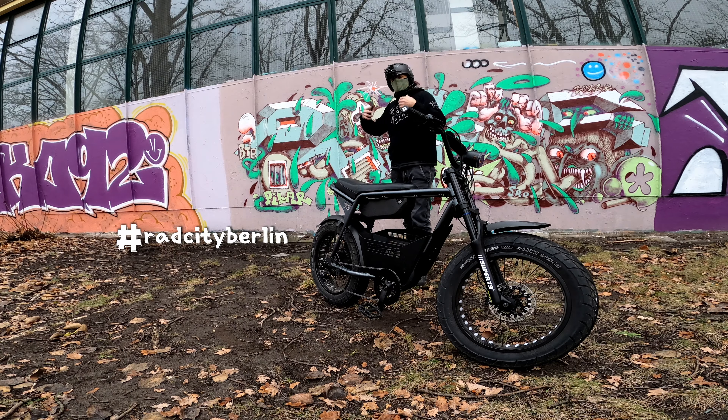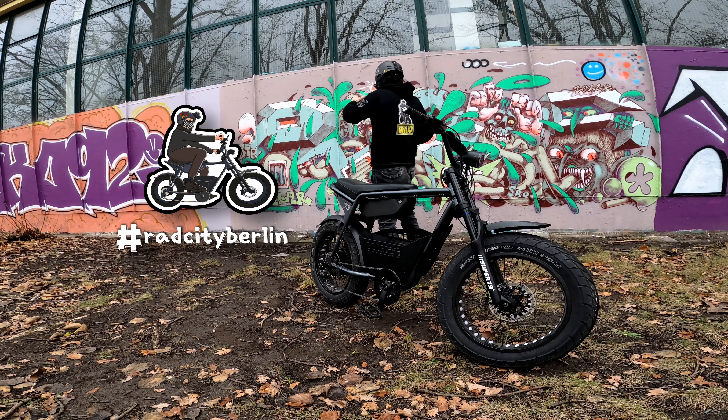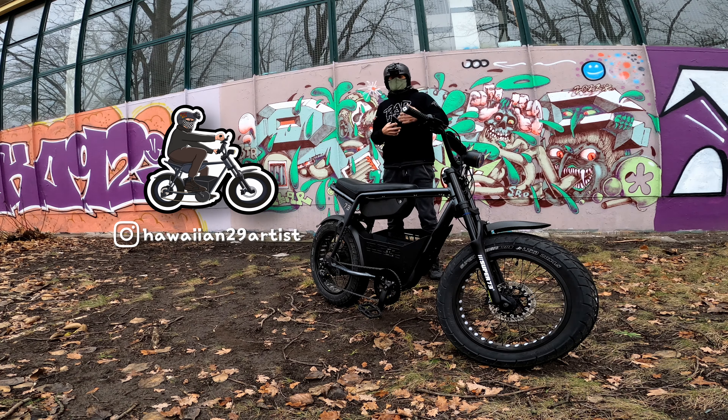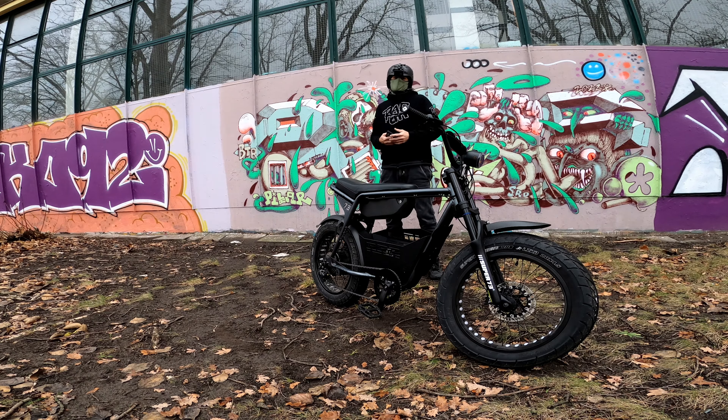I'll put it up here so you can see - really nice, beautiful custom art job of our custom Super 73 ZXR. Bang up job - I'm really happy with it. I have the custom art job for the RX and then for the ZX as well. I can't wait to see how your artwork looks. If you also won a Rad City hoodie, post a picture on Instagram or Facebook - hashtag Rad City Berlin. I want to see your hoodie and how it looks on you.